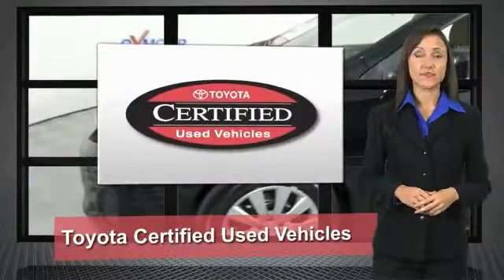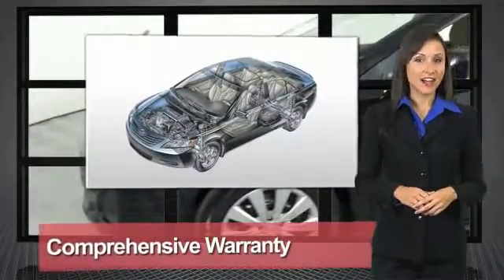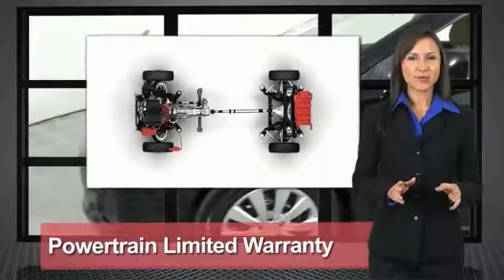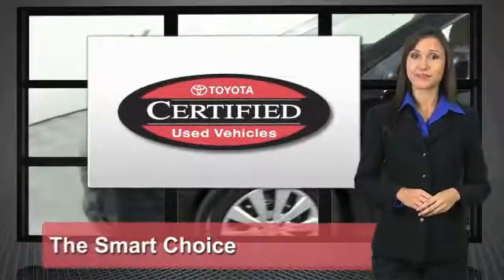We know that the idea of buying a used Toyota is attractive to you. After all, getting a high-quality, low-mileage Toyota at a great price is a smart move. That's why we created the Toyota Certified Used Vehicle Program. It's the smart choice.